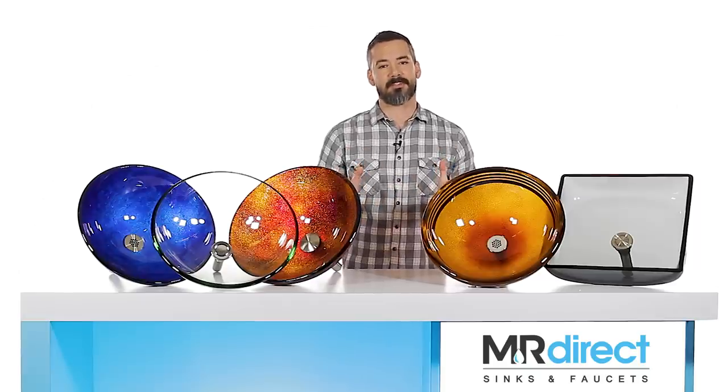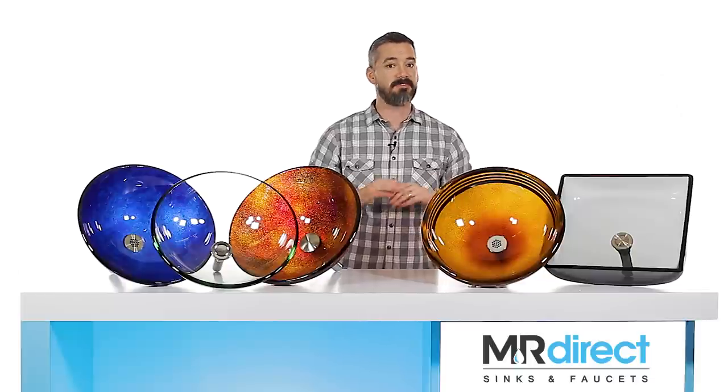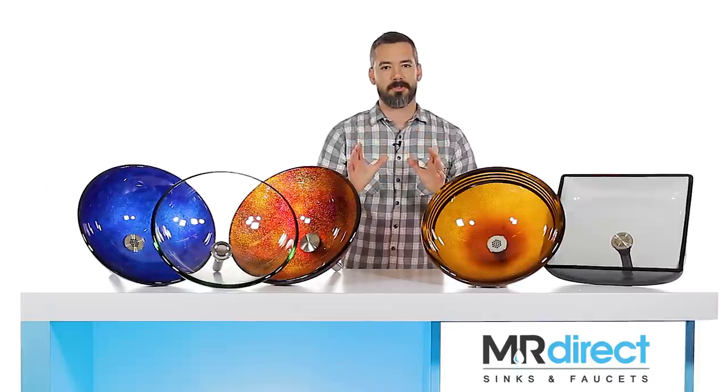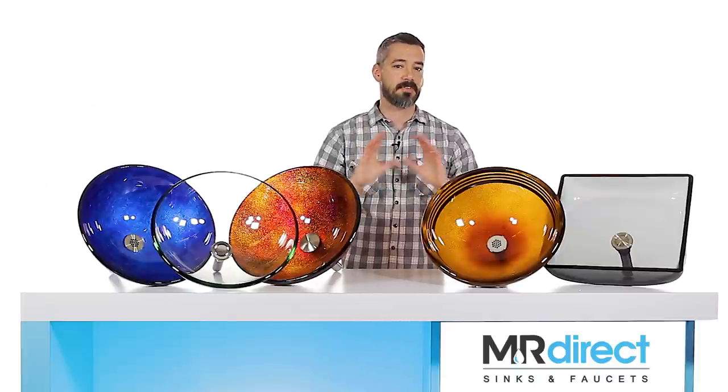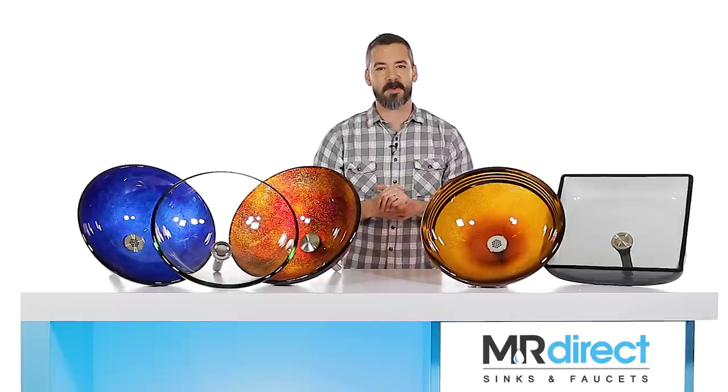To recap, tempered glass vessel sinks are sturdy and durable. Our MR Direct vessel sinks come in various customizable options, including color, texture, and design. No matter what style you choose, a vessel sink will help you make a splash of color in the bathroom or make a bold statement. Thanks for watching. I'm Eric Dunaway with MR Direct.